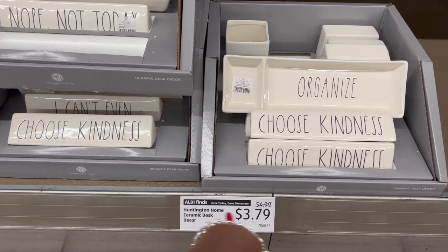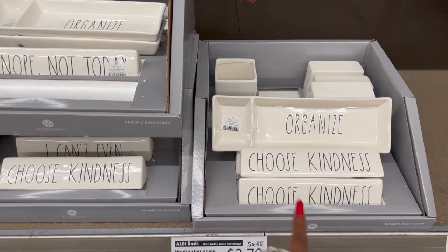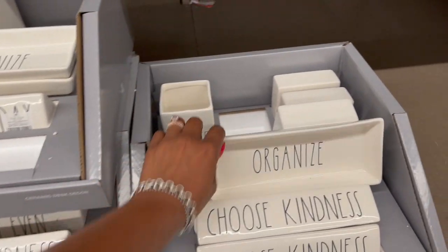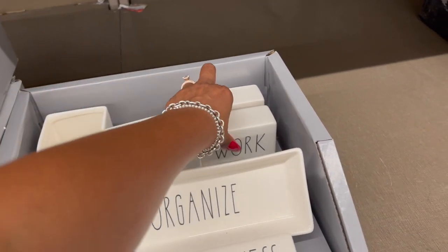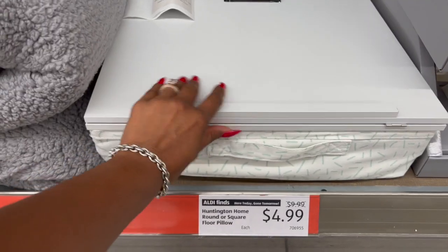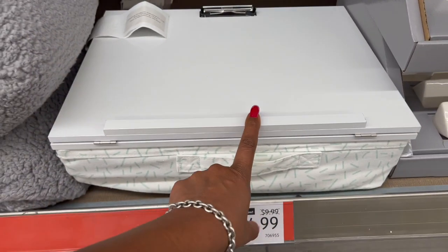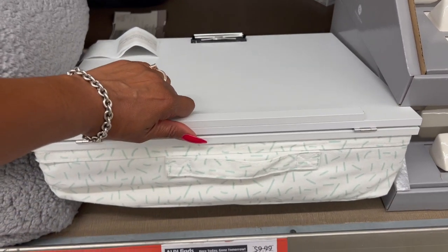They did a price drop on the Huntington Home Ceramic Desk Decor — and these just came out like two weeks ago. They're $4.99 down to $3.79. They have some cute ones: Choose Kindness, Nope Not Today, Organize, Create, Be Kind, and Work Harder. They also have one left of the Huntington Home Little Desk Organizer — it did get a price drop and is ringing up for $4.99.